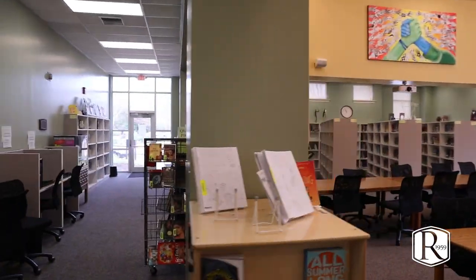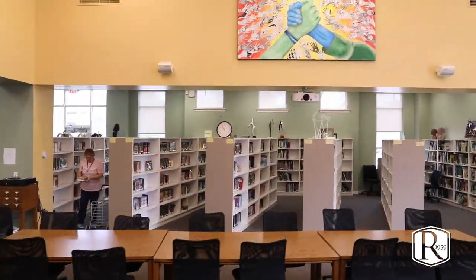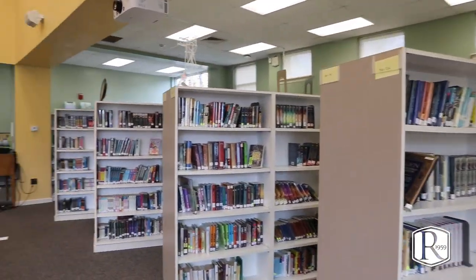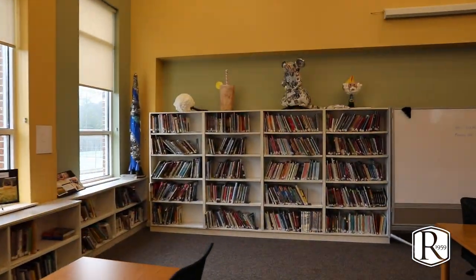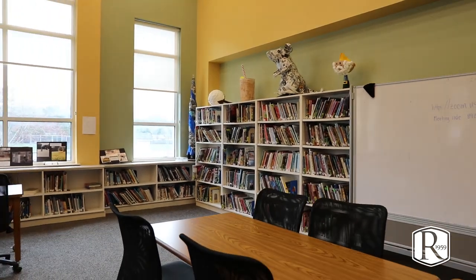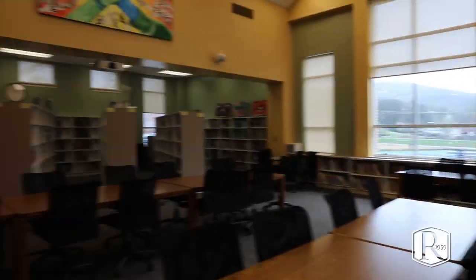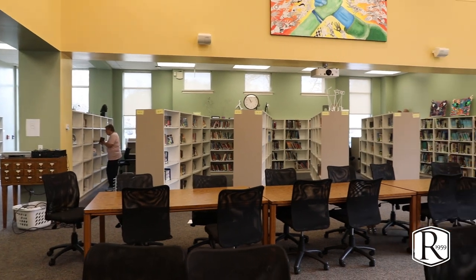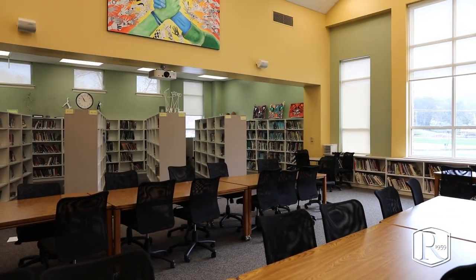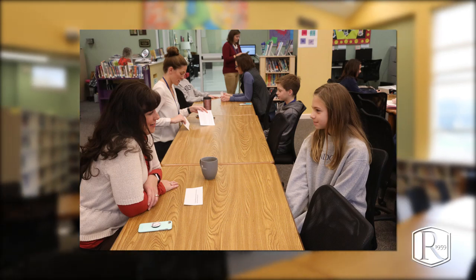We have now entered the middle school library. This space is not just a library where students check books in and out — we also do research work in here. Classes come in to work with our library research specialist Ms. Kessler, and their classroom teacher is also present. We work on teaching good research skills: how to document resources, and students get to spread out and have a little more space as they work.